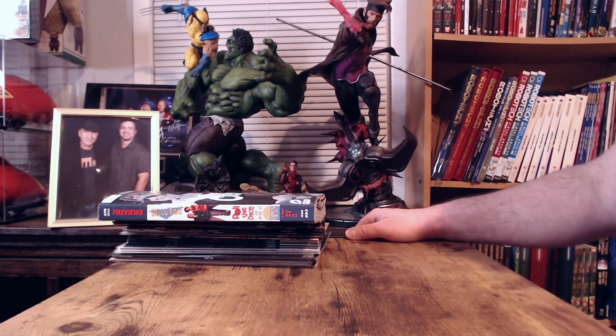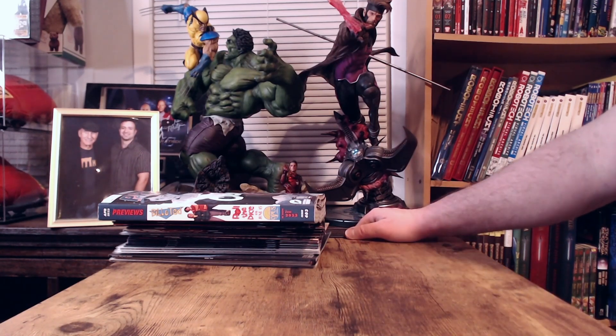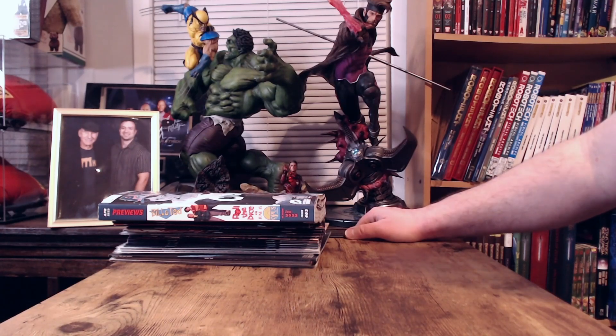Hey everyone, Dave here with a new comic book day haul and recommendations video. I went up to the comic shop on Friday and picked up my books from this week and from last week. Last week I only got two comics and the Previews, so I picked them up this week.